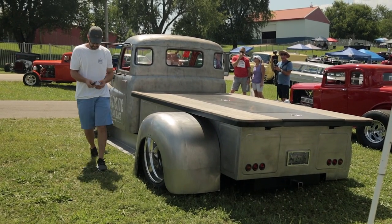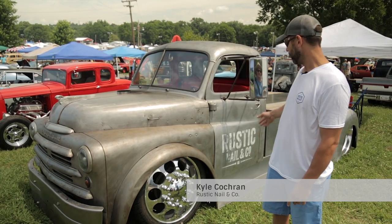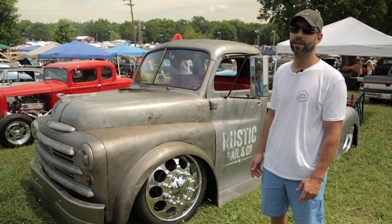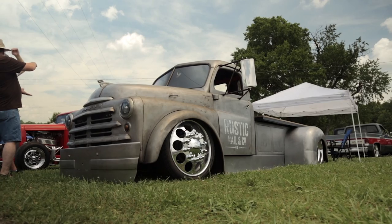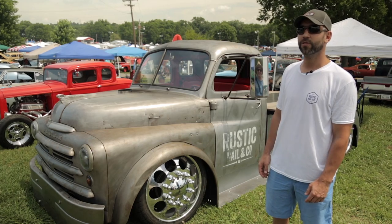My name's Kyle Cochran, from here in Bowling Green, Kentucky. My company, Rustic Nail & Company — we built this as our shop truck, and we plan on fully using it every day. It's definitely a driver. We're not concerned about waxing and polishing every time we get it out. We want to get down the road and use it.